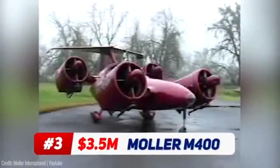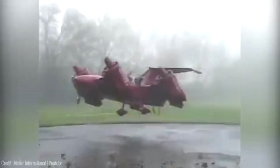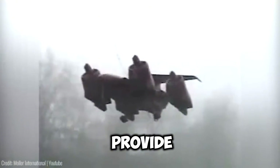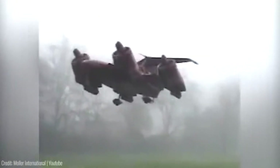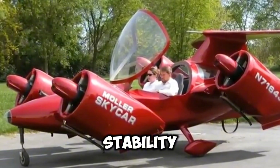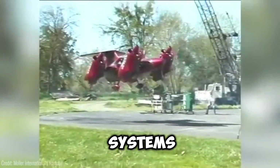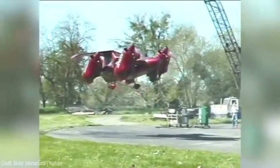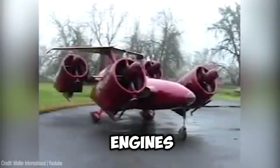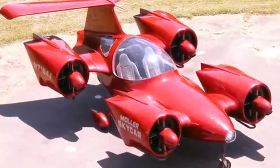Developed by Dr. Paul Moller, the M400 Skycar merges the high-speed capabilities of a fixed-wing aircraft with the convenience of vertical take-off and landing. Its ducted fans provide lift and propulsion, ensuring safety and minimising maintenance. Advanced fly-by-wire computer technology guarantees stability and ease of operation, while onboard environment scanning and precise positioning systems enable autonomous flight and seamless navigation. The Skycar prioritises safety with multiple engines, redundant systems, an emergency airframe parachute, enclosed fans and aerodynamic stability.